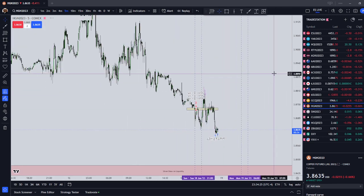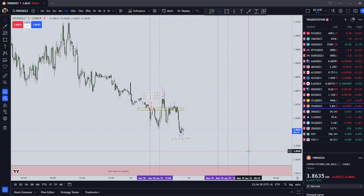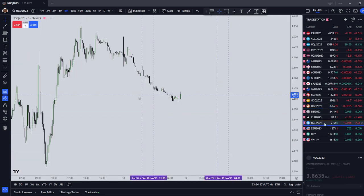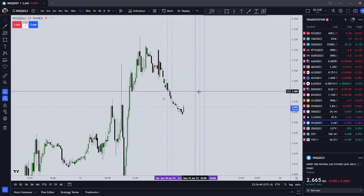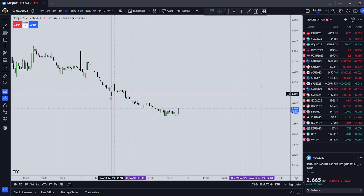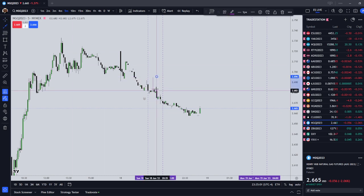Now let's talk about any pairs I'm looking for going into the London silver bullet time, which is going to be from 0300 to 0400 New York local time. Looking at natural gas — it had another big move this time to the downside. I really had no opportunity to get in on the Asian silver bullet to catch this movement downwards. Arguably, there was a buy side inefficiency and then it just kind of pipped into it. I didn't catch it, but it is possible you could have caught this movement down. I got it on copper.